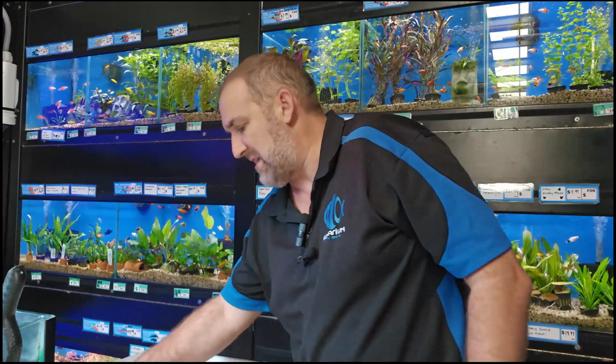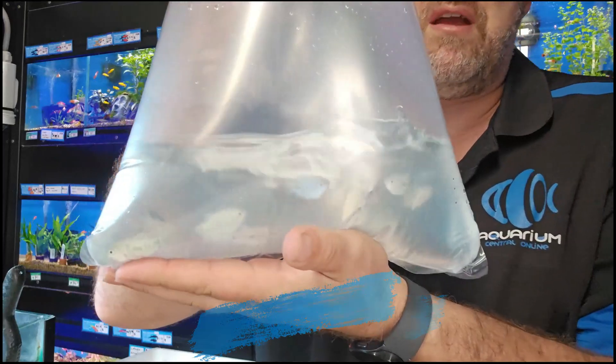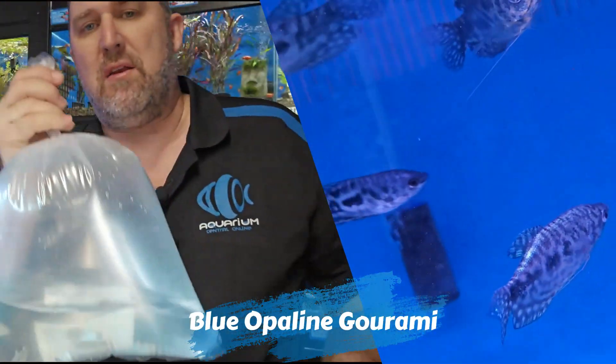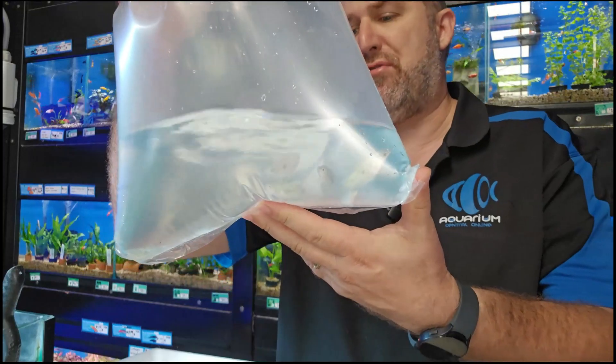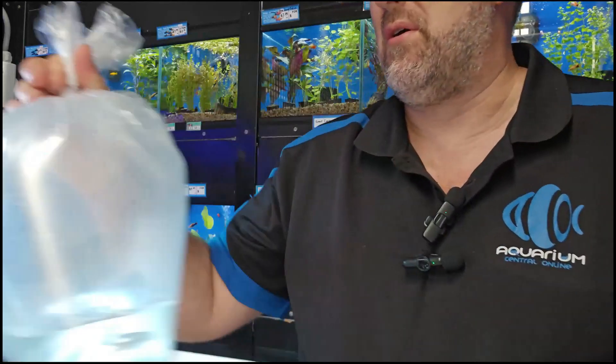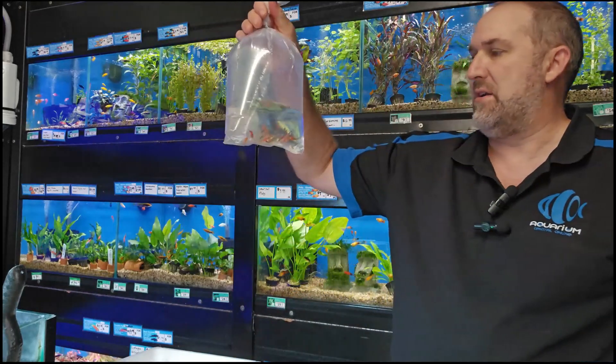The opaline gourami, or the blue opaline gourami — one of the nicer blue gouramis. The larger gourami gets that marble black pattern throughout the body. We've got these, three spot blue, opaline blue, pearls, gold — all the gouramis in store. Really nice shipment.